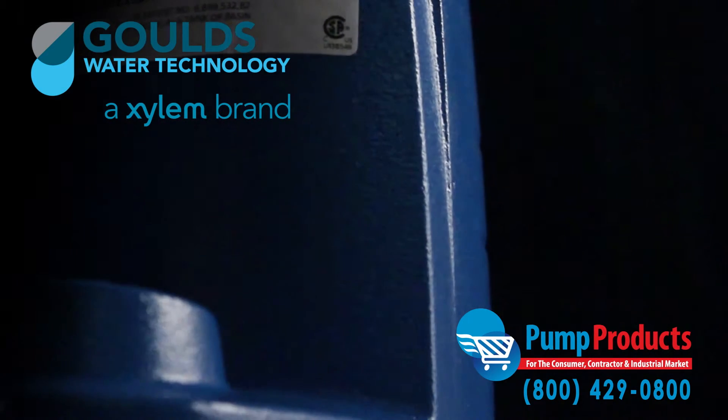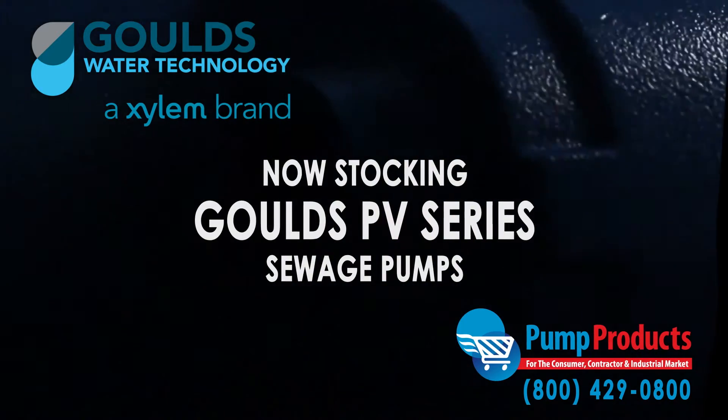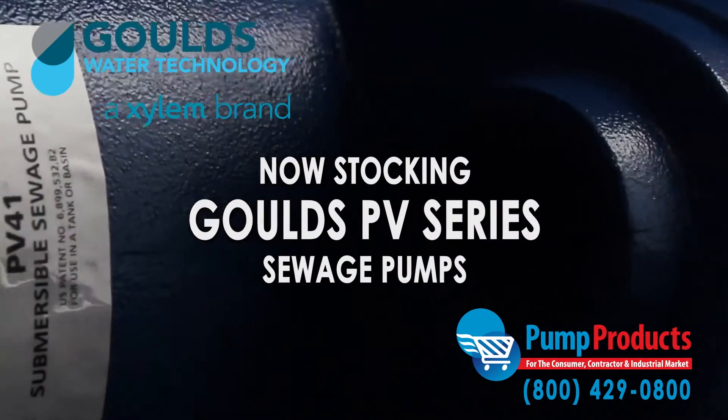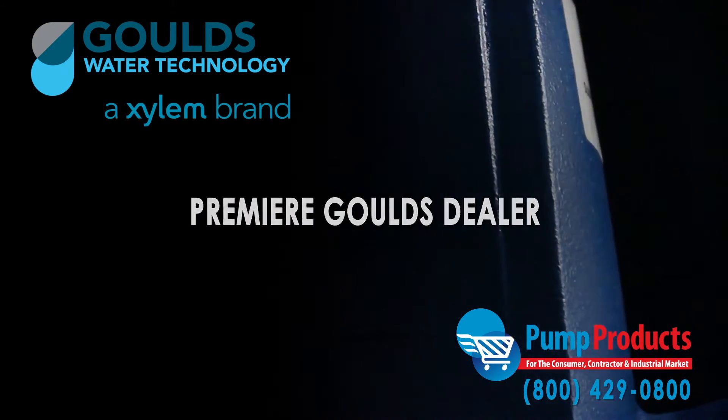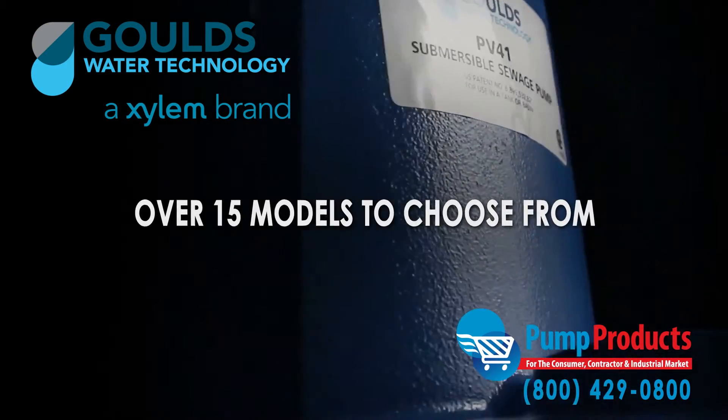Pump Products is one of the leading retailers stocking the Goulds PV Series Submersible Vortex Sewage Pumps. As a leading Goulds pump dealer, our in-stock selection includes over 15 models from the series.